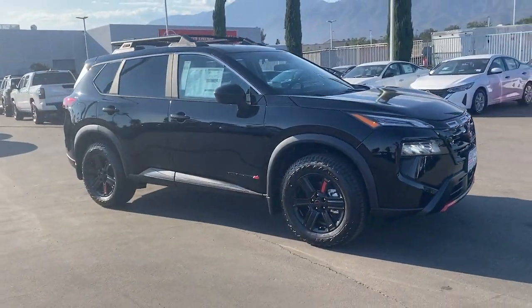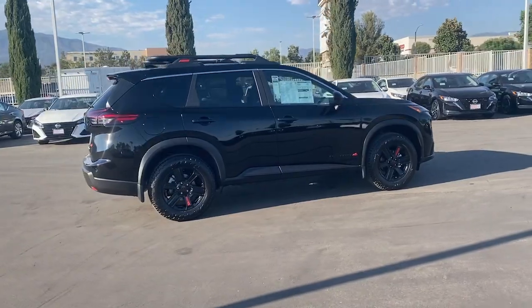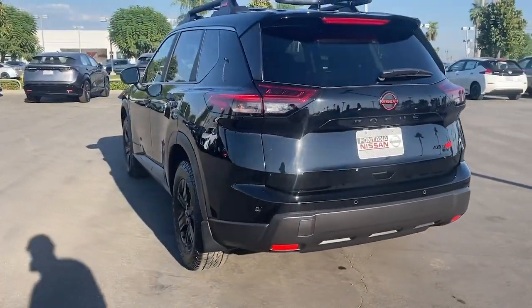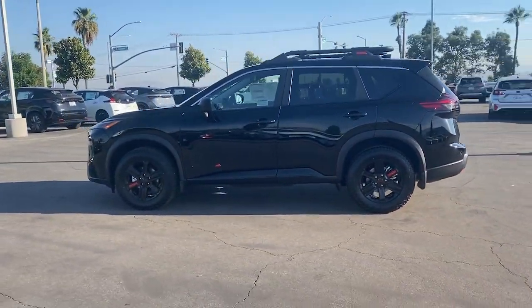Take a moment to check out the 2025 Nissan Rogue. Style, security, and efficiency blend beautifully in this Nissan Rogue — the handsome, family-friendly compact SUV that offers standard driver-assist safety features and a smooth, responsive ride.